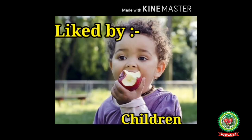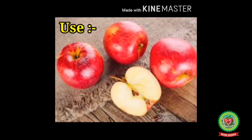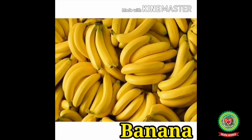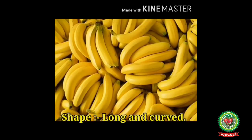Apple is used to make jam, fruit salad, juice, and many other things. Number two: Banana. It is a fruit but can also be eaten as a vegetable.